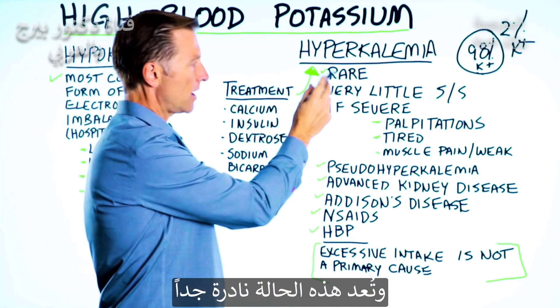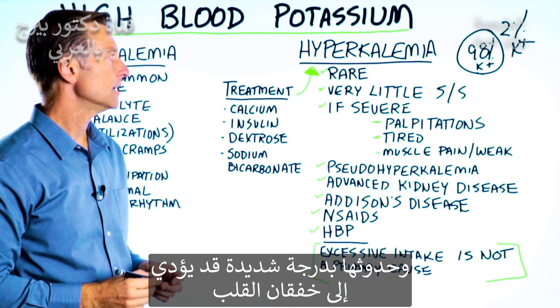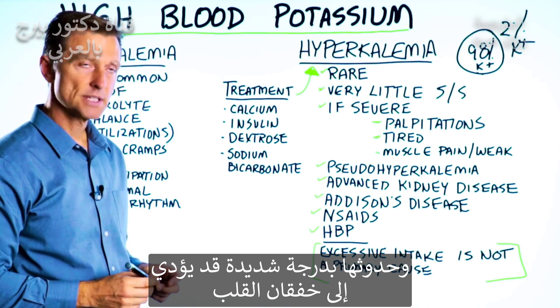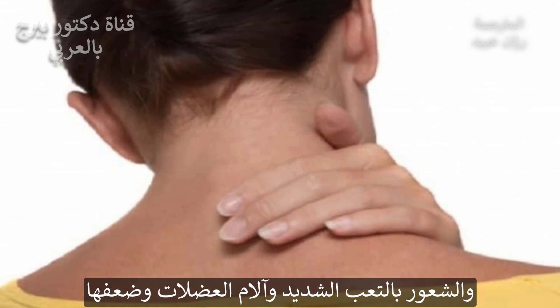Hyperkalemia is very rare, and there are very few symptoms associated with it. If it's severe, you can get palpitations, and you can be very tired and have muscle pain and weakness.